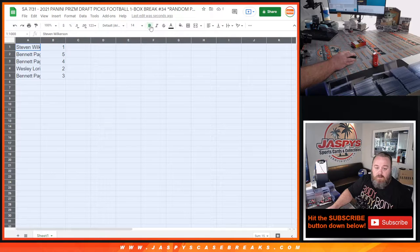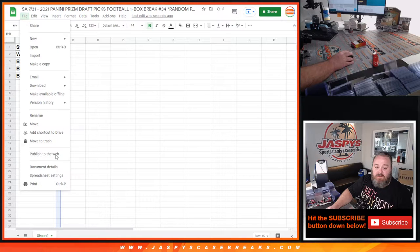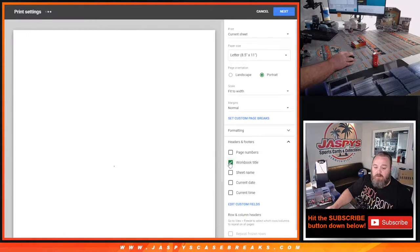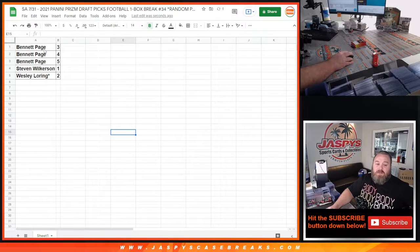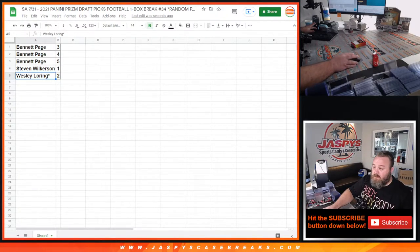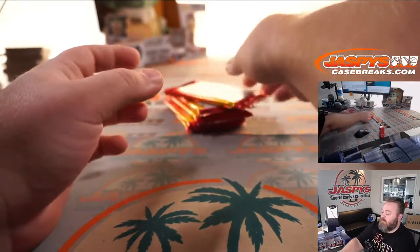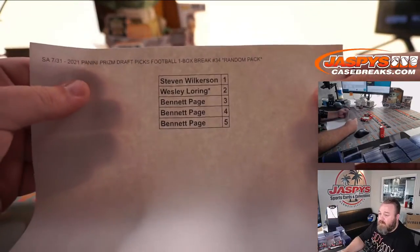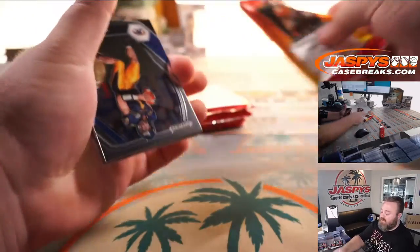Steven Wilkerson with pack one, Bennett Page packs five and four, Wesley Loring pack two, and Bennett Page with pack three. Let's sort this by pack number and print this list out for our sorting team. Bennett, you've got three packs — we're going to do yours last. We're going to go Steven first, Wesley second, and then your three packs to close it out. Thank you guys all for getting in on it. The next one-box break of this, five packs, is available now on jaspyscasebreaks.com.